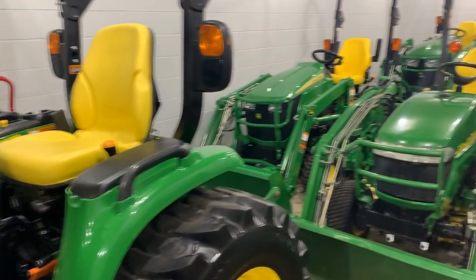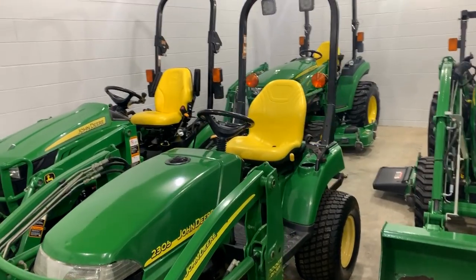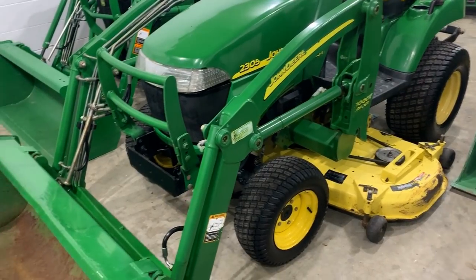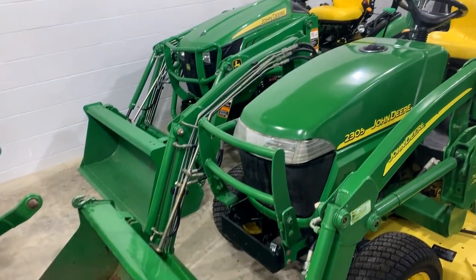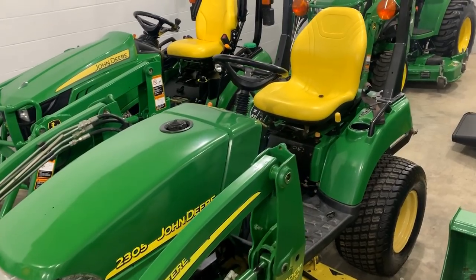This one was a trade-in, a John Deere 2305, an older one. Decent shape — it's got some wear, shows some age. I don't typically take these in, but you can tell he took pretty good care of it and it cleaned up pretty well. So 2305 there — I think they have that one priced at like eight grand or something right now. Check out the website.